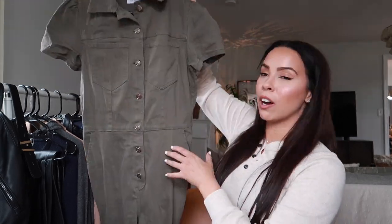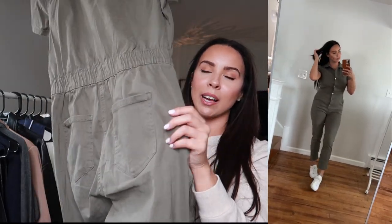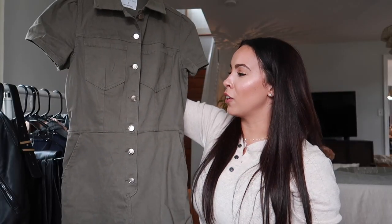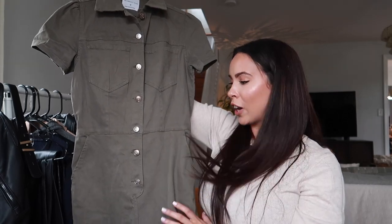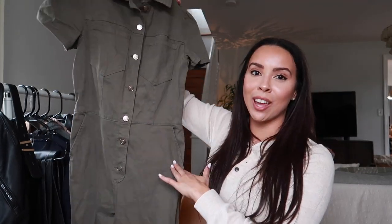Another thing I really love is just a good jumpsuit — it's so easy to get dressed when it's all one piece. I loved this one when I saw it. It's a khaki green color with bronzy aged buttons, really flattering, and long with elastic in the back and back pockets. It's that painter suit kind of look. I love it with a really cute white sneaker. I wore this the other day and got a couple compliments, so it's definitely a winner.